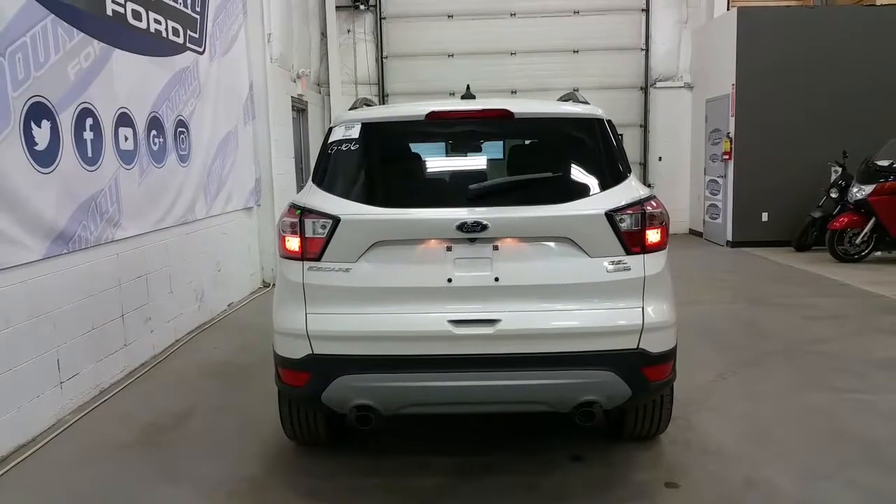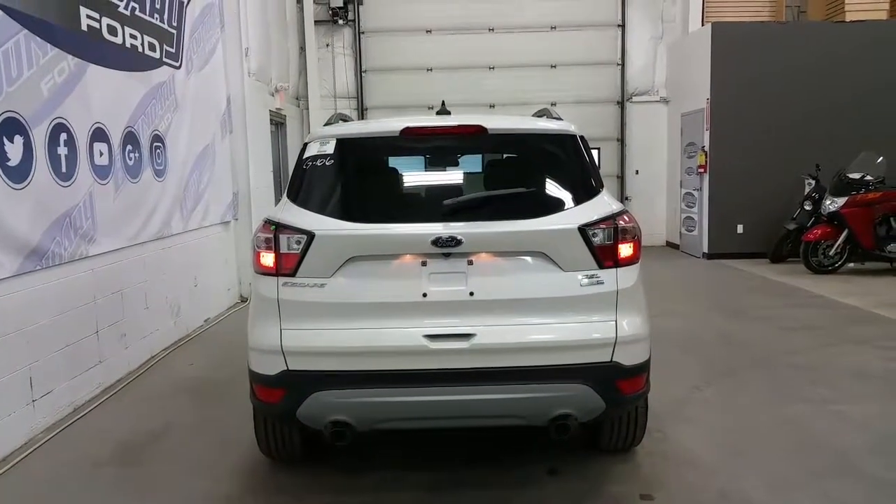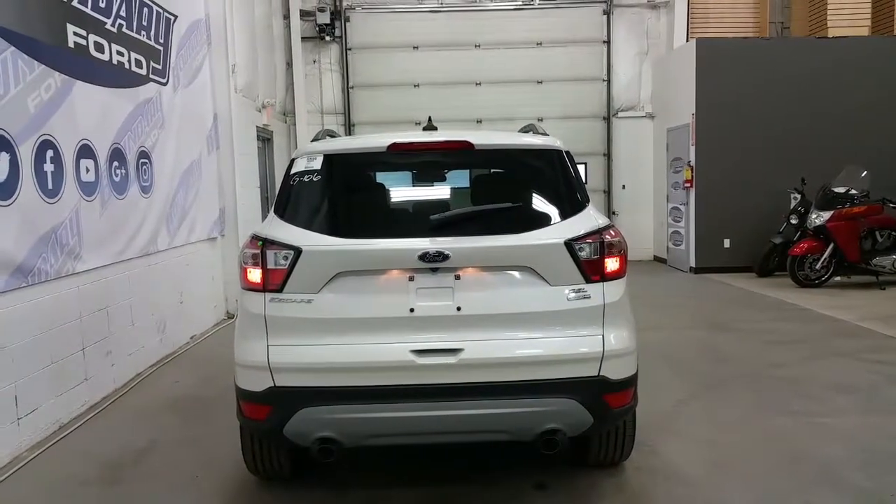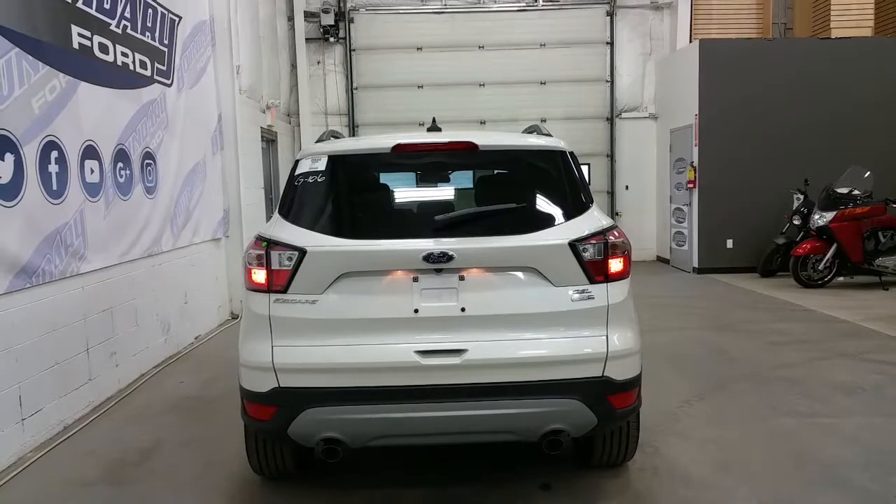At the rear, we have a black bezel tail lamp, a rear window wiper, dual tip exhaust, rear park sensors, a powered lift gate, and the SEL EcoBoost badging.